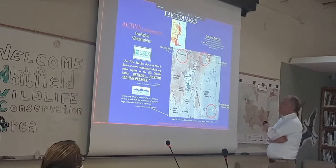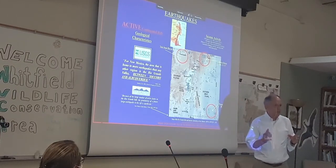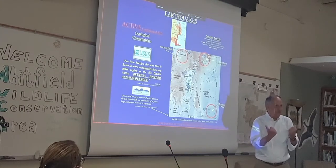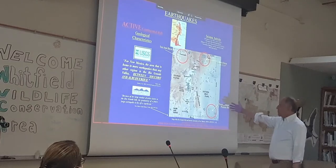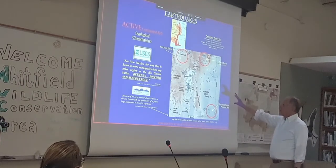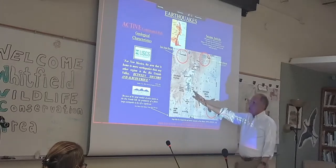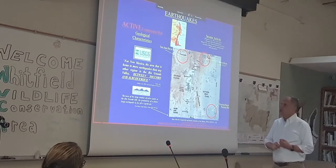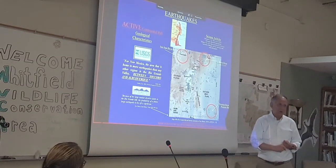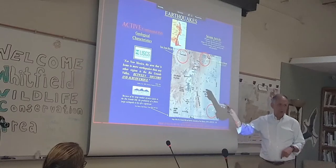Remember I told you the Rio Grande Rift is active — it's still pulling apart — which means it's an active seismic basin, prone to earthquakes. This map from New Mexico Tech shows all the earthquakes in New Mexico. If they updated this map, you would see many more earthquakes up in the San Juan Basin and the Permian Basin caused by fracking. The USGS noted that for New Mexico, the area with more earthquakes than any other region is the Rio Grande Valley between Socorro and Albuquerque — and we're standing right in the middle of that zone.